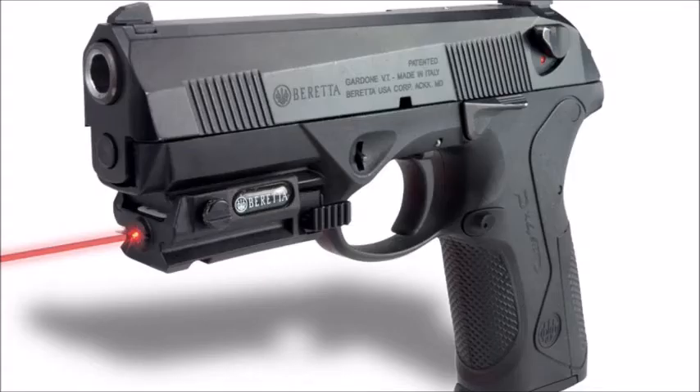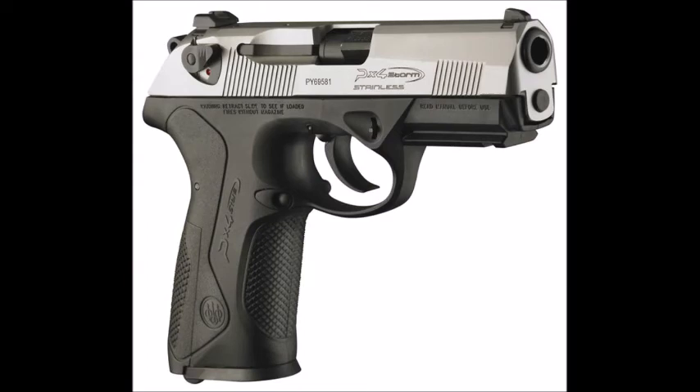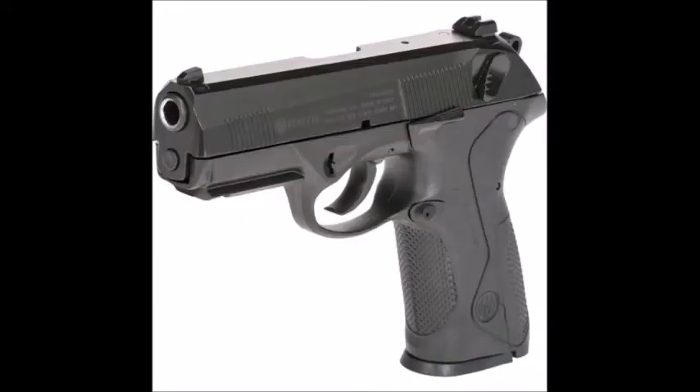Coming in at number 4 on the list is the PX4 Beretta Storm. It's a 9mm with a 15 and 17-round magazine. It's very accurate and points really straight for me. It's one of my more favorite handguns, but you'll see why I have other favorites higher up in this countdown for this scenario.